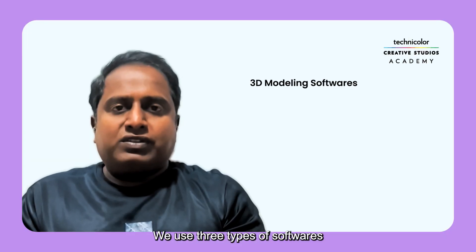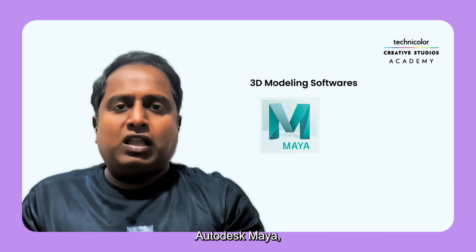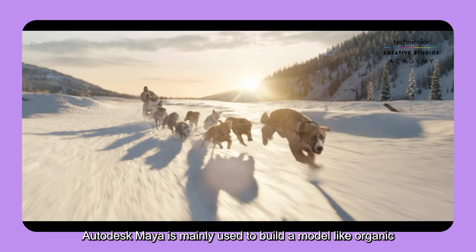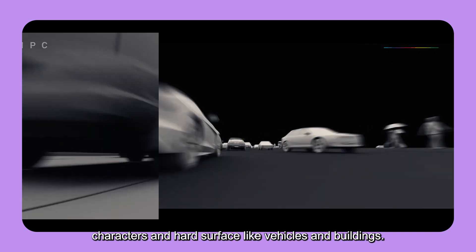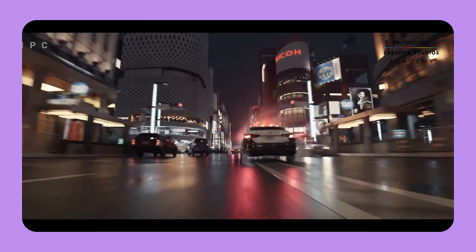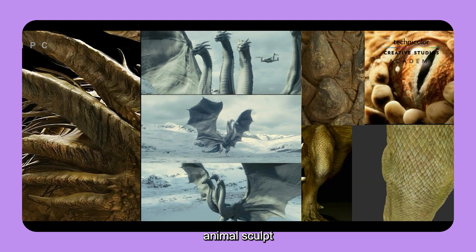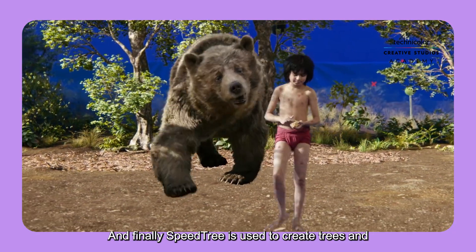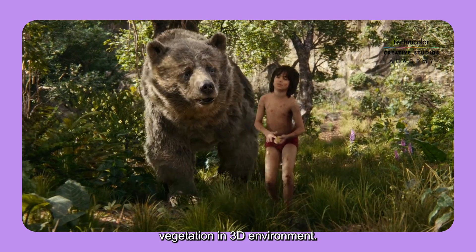We use three types of software in production for 3D modeling: Autodesk Maya, ZBrush, and SpeedTree. Autodesk Maya is mainly used to build models like organic characters and hard surface objects like vehicles and buildings. ZBrush is used for sculpting concept art, animal sculpts, and creatures. And finally, SpeedTree is used to create trees and vegetation in a 3D environment.